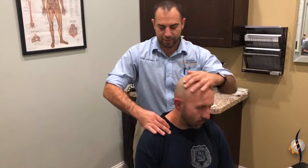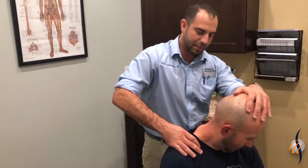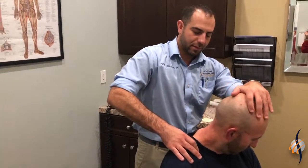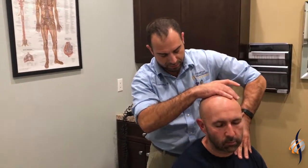As you can see, he does have this forward head carriage too, so it puts a lot of strain on these muscles back here. We make a few passes on each side just to loosen these up a little bit.